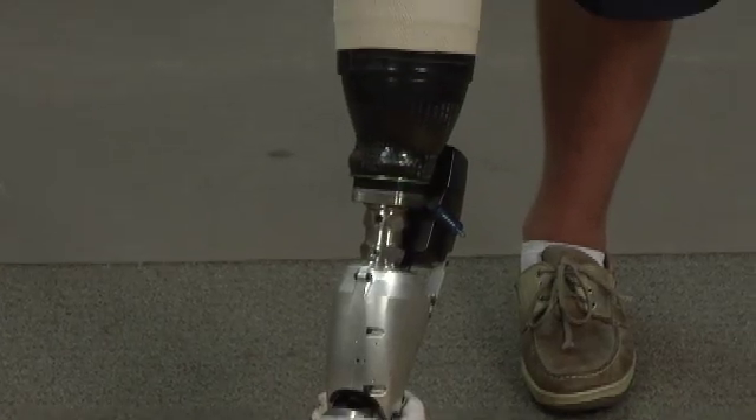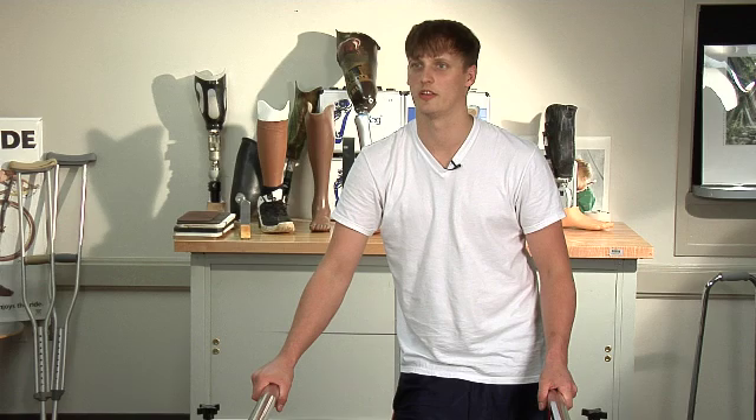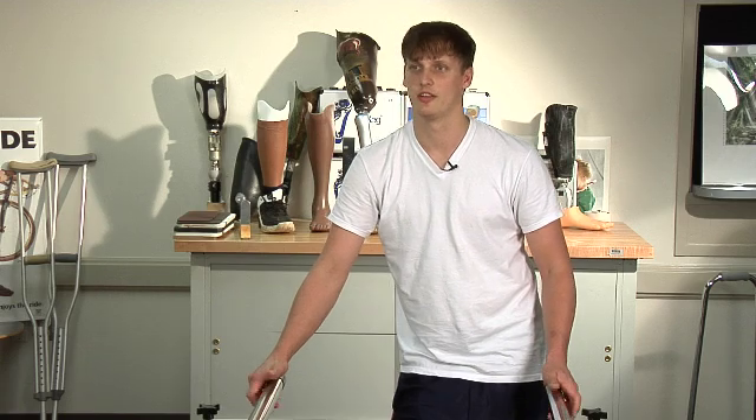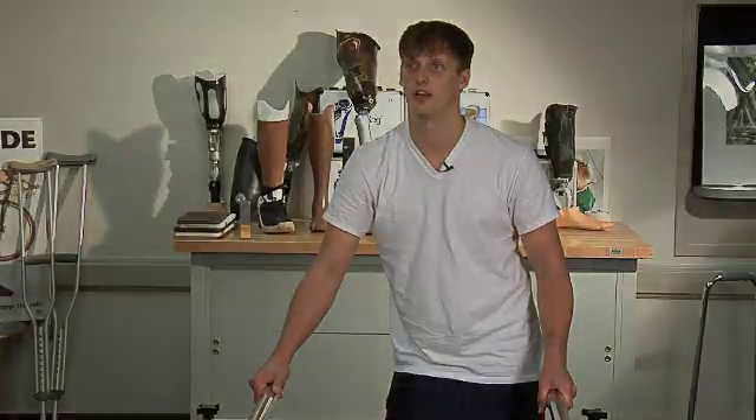When my doctor came in, I said, 'Am I going to be able to play baseball my senior year if I keep my leg?' He said more than likely not. I said, 'Well, if I have a prosthesis, will I be able to play baseball?' He said, 'Sure.' That finally made me make my decision: let's amputate this and go to the house.